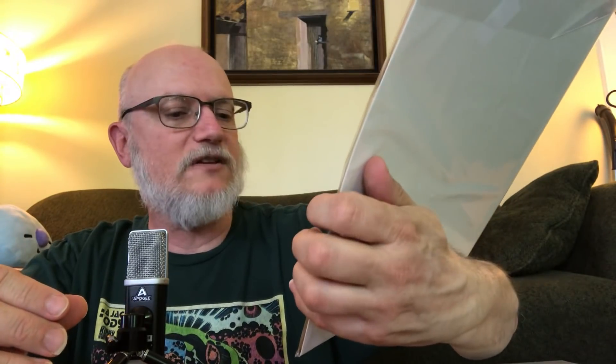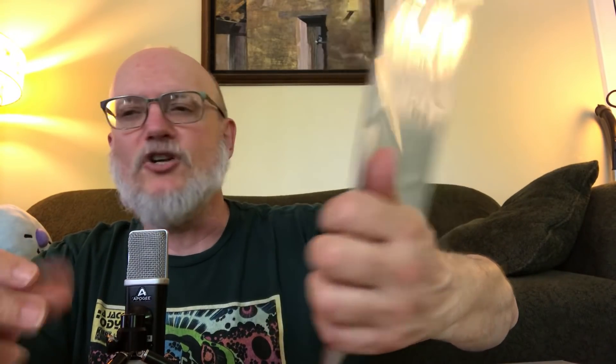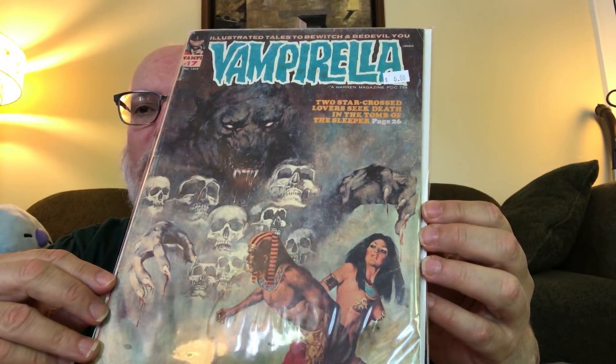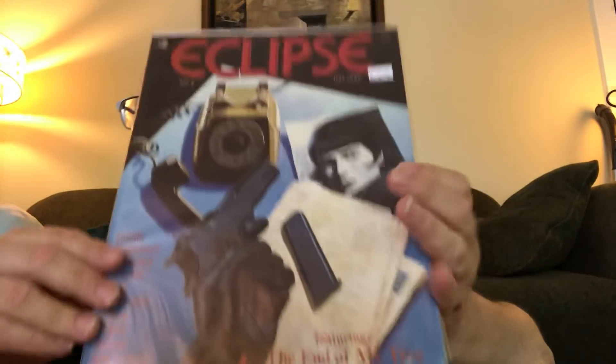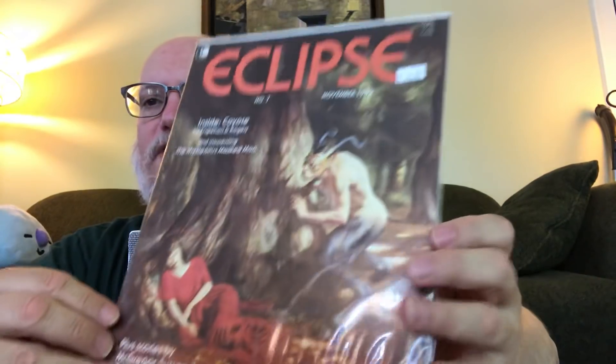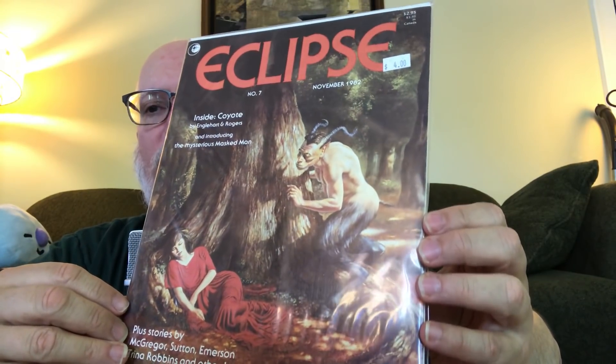I wonder who did that Vampirella cover — it kind of has a Jeffrey Jones look to it, but it's probably not. Maybe San Julian or someone. Also super cheap with the discounts: a couple of copies of Eclipse magazine. This is July, number 6. I'd forgotten that there's Mistree inside the Eclipse magazine. And I love this cover of Eclipse number 7, which advertises Coyote by Steve Englehart and Marshall Rogers.